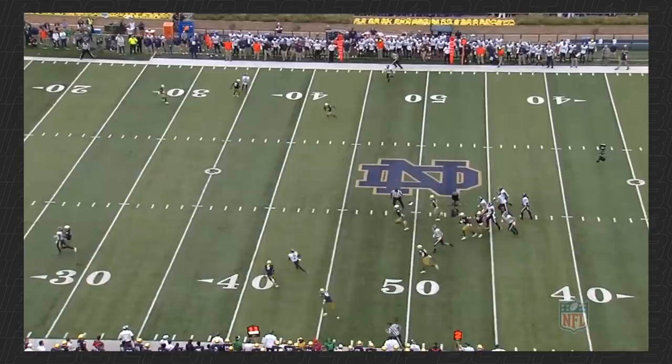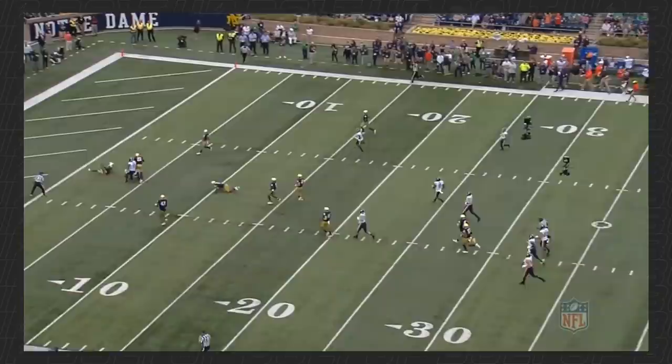Now, this is where Joe Reed becomes very special in my opinion. It's a short throw, and at the receiver position we want to take short throws and make them long gains. He squares this next defender up, and now he's able to turn a short throw into a long play. Very explosive — you can see why he was excellent in the return game, and you can see some of the versatility that Joe has, especially with the ball in his hand.